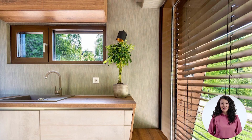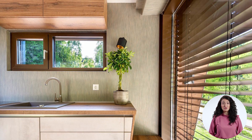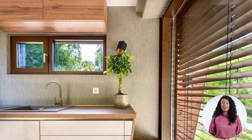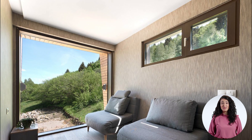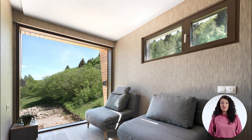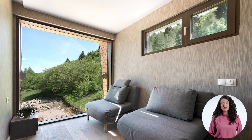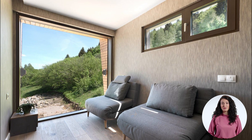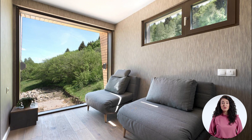Cabini claims that the Edelweiss price will vary depending on the options selected. Buyers could decide to only have a single floor unit, for instance. But the model shown costs 100,000 US dollars, including furnishings and appliances. The company claims that delivery to any country in the world is possible and that solar-powered off-the-grid systems are also an option.